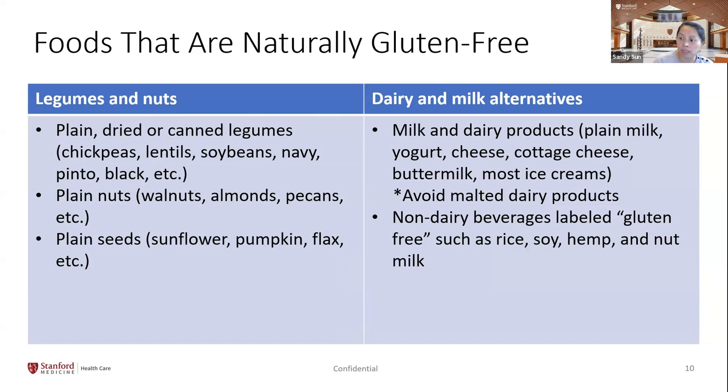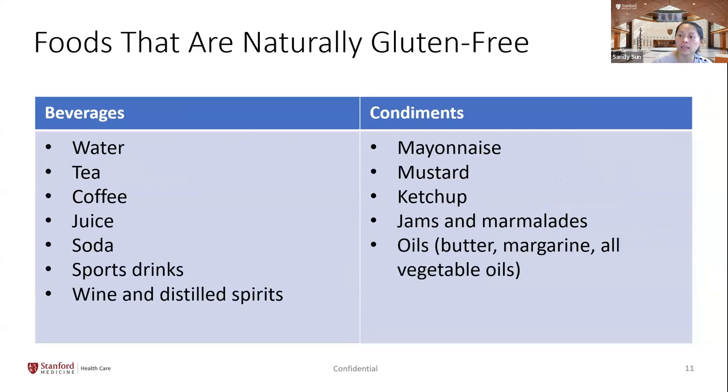Dairy products like milk, yogurt, and cottage cheese are naturally gluten-free. For non-dairy beverages, make sure they are labeled gluten-free or check the ingredients, as starch may be added as a thickener. Beverages such as water, tea, coffee, juice, soda, and sports drinks are generally gluten-free, as are many common condiments like ketchup, mustard, and mayonnaise — though always check the ingredients list for hidden sources of gluten.